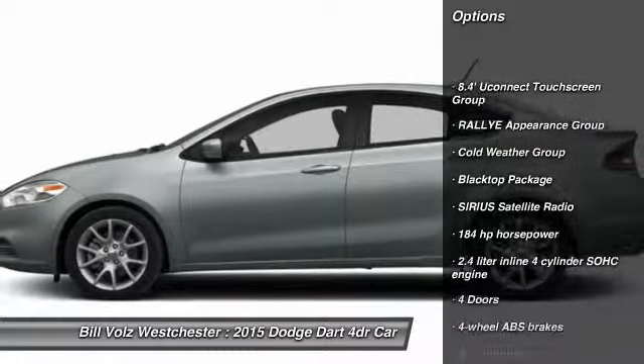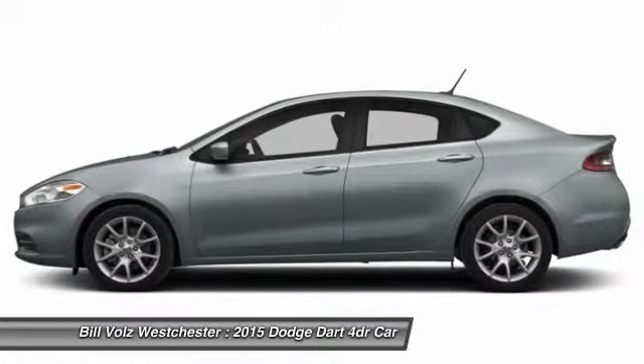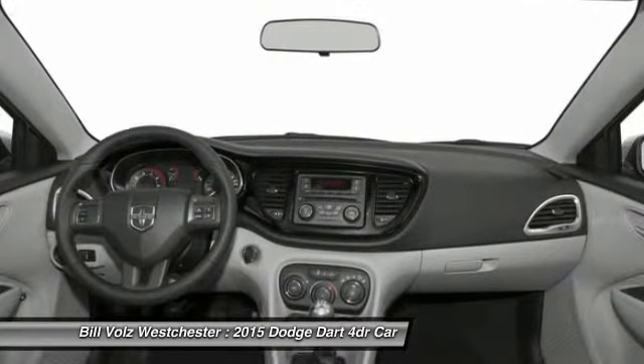Traction control, front air conditioning, front wheel drive, cruise control, Bluetooth, power windows, passenger airbag, trip computer, remote power door locks, tachometer.